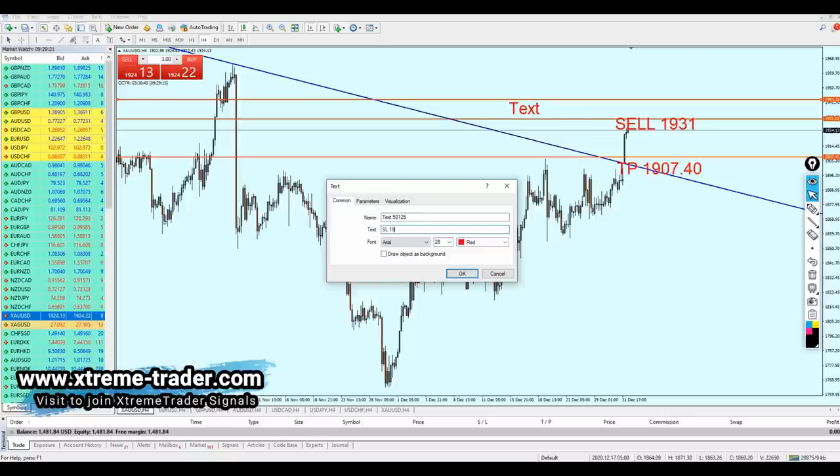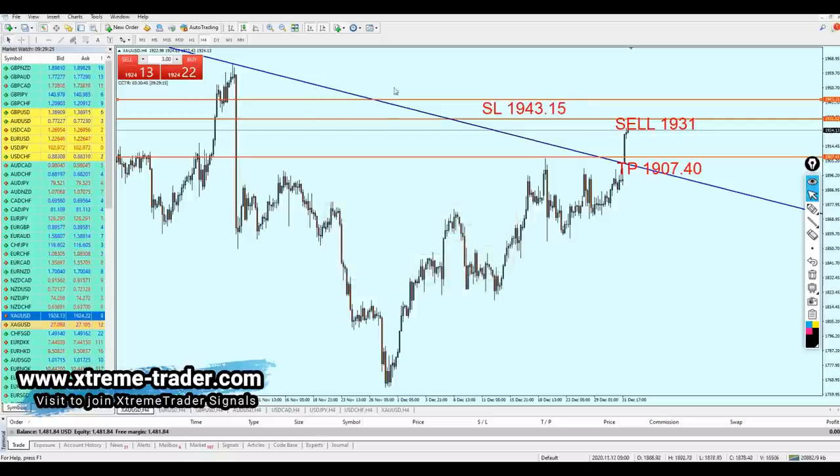There is also a previous support level right here, so there's a chance the gold might rise a little bit more to hit that previous support level, retesting it, and then eventually fall. All in all, from a technical view, this is how the gold should move in my opinion.